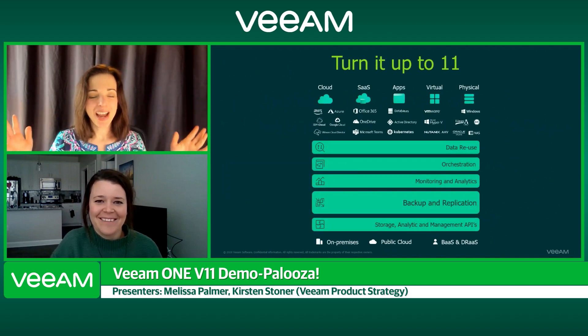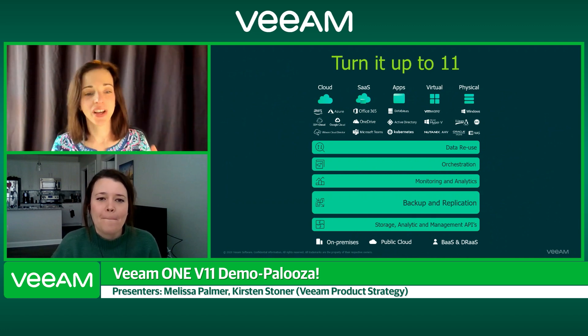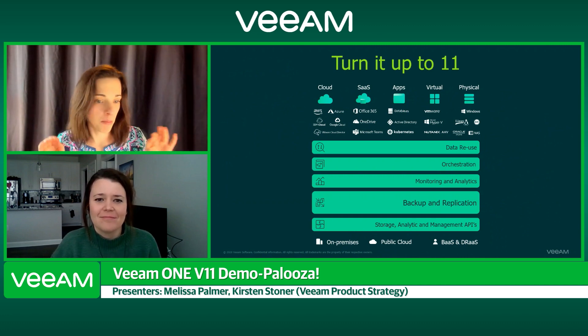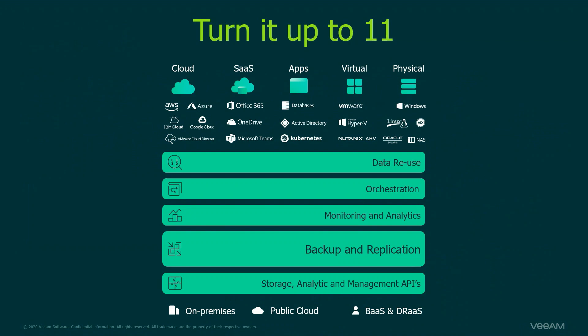We had a ton of releases here at Veeam, and the theme is of course 'turn it up to 11.' You can see the full Veeam solution stack and portfolio right here. Today we're going to be talking about monitoring and analytics, sitting right on top of backup and replication. Veeam Backup and Replication is the engine that powers the car, but we're going to talk about Veeam ONE today and how it can give you unprecedented visibility into not only your Veeam environment, but your environment as a whole.